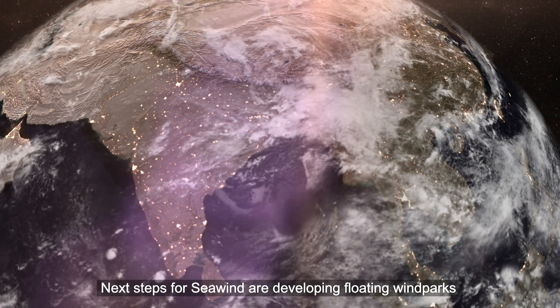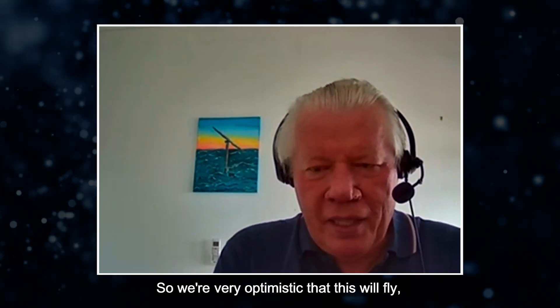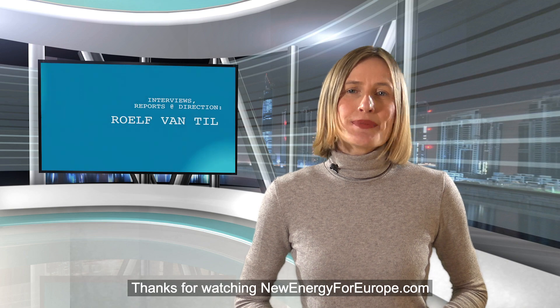Next steps for Seawind are developing floating wind parks off the coasts near Japan, Italy, and Portugal. We are very optimistic that this will fly, and it will fly very, very high. Thanks for watching newenergyforeurope.com.